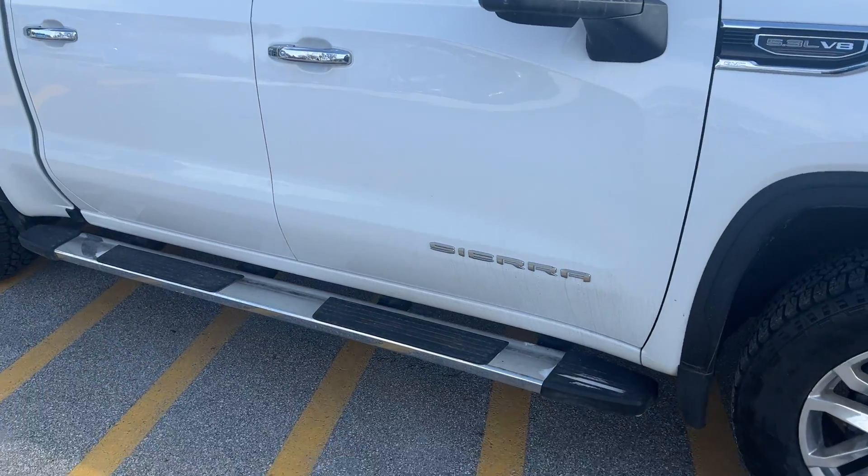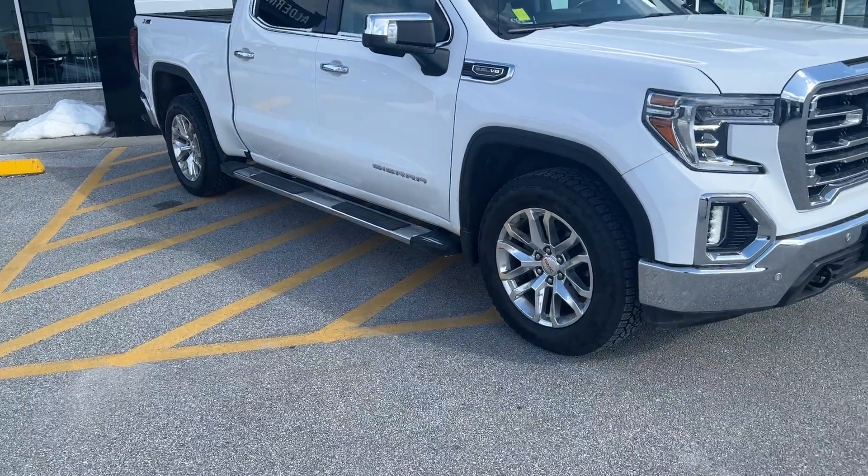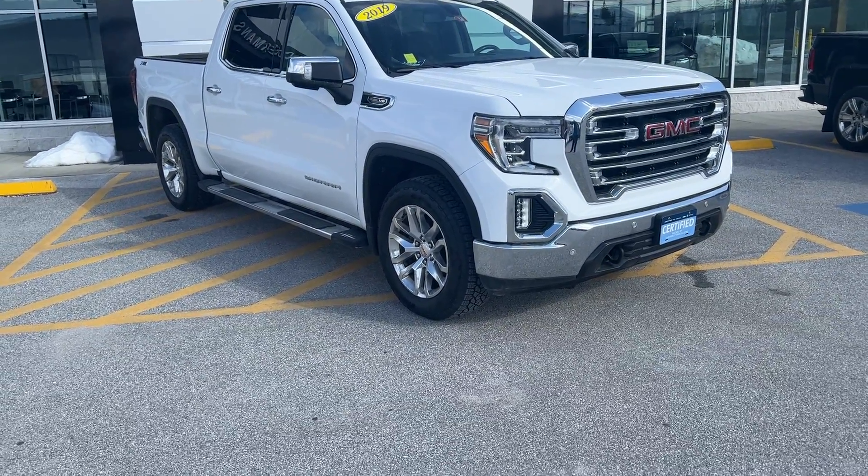So Dylan, if you'd like to learn more about this 2019 GMC Sierra, click the Learn More button below. Or better yet, come see it for yourself — Route 7 South in Rutland. Thanks.